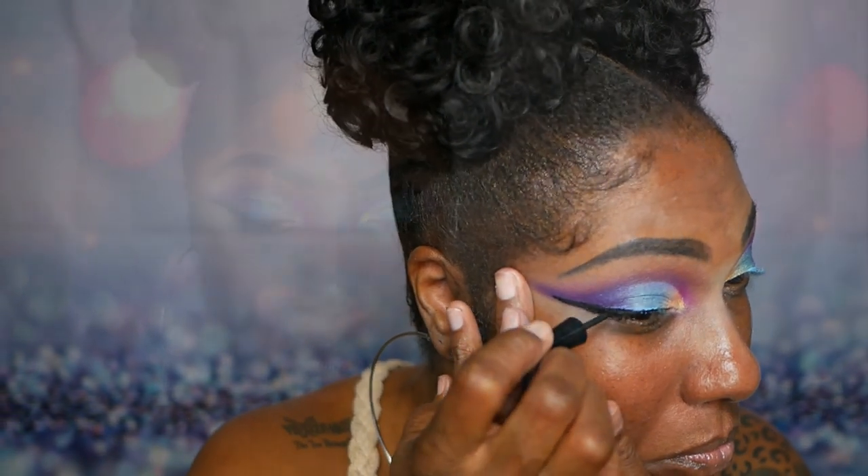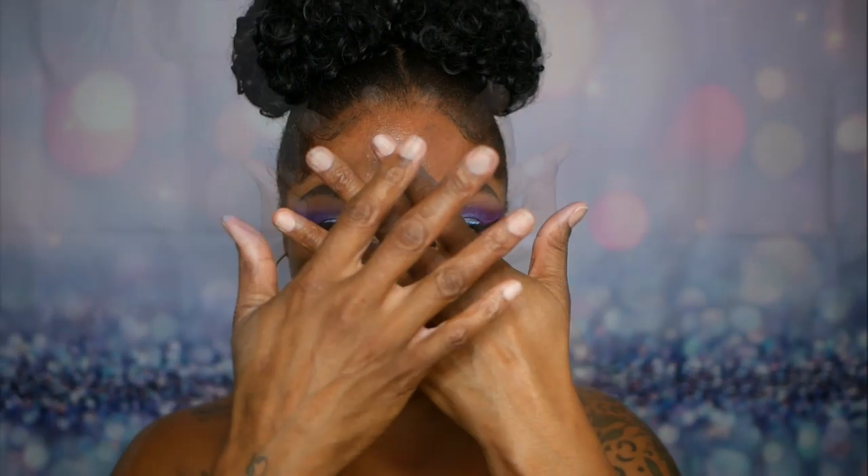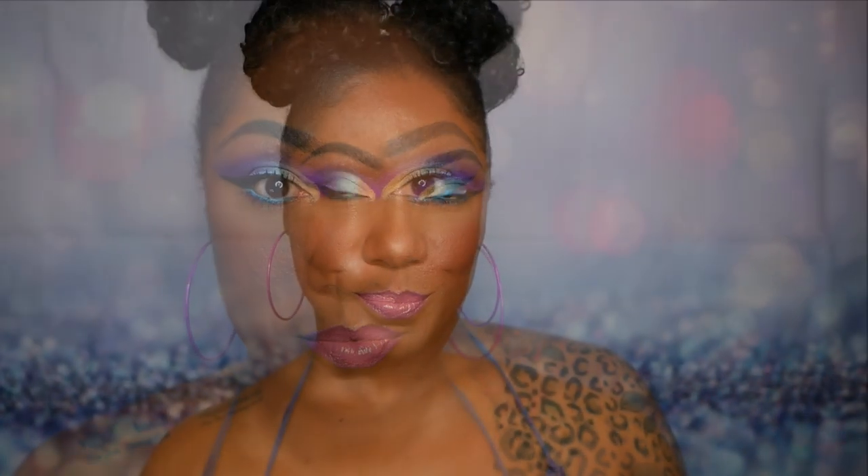This is the completed look! I finished my complexion and added some lip liner, lipstick, and lip gloss. You guys can see for yourself — I am pretty shocked at how similar these eyes look. Both palettes performed very, very nicely, and I think we might have a partial dupe.